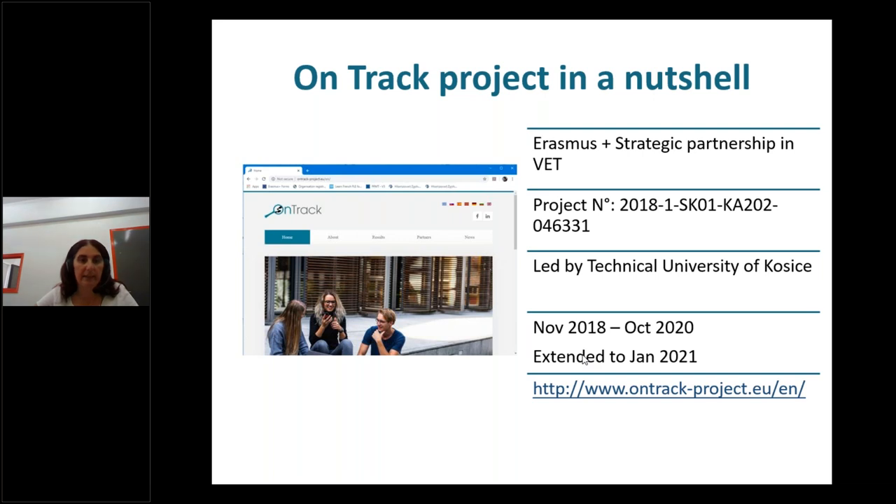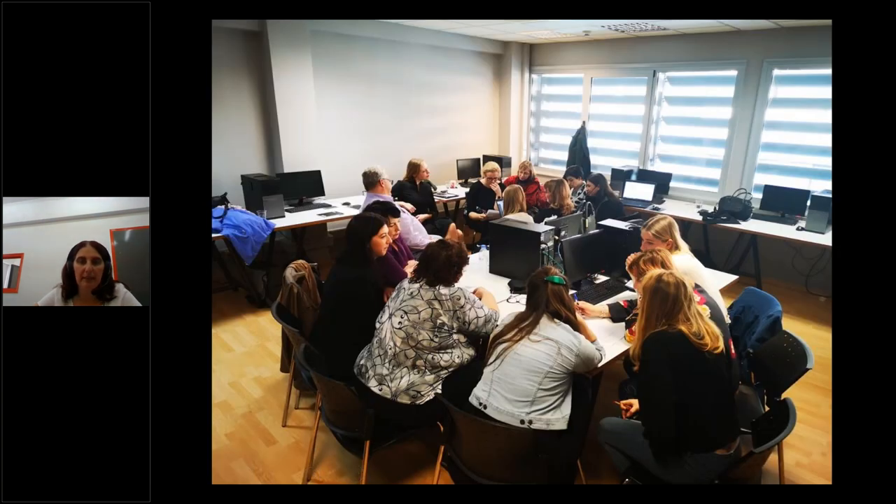The project started in November 2018 and was supposed to end in October 2020. However, we are going to get an extension of the duration due to delays we experienced with the COVID crisis. The website of the project is www.ontrack-project.eu, where you can find all the information. Currently, we are in the process of finalizing all the main outputs of the project and are about to start piloting the main project results — that is why we are having this webinar, as part of the exploitation of project results.